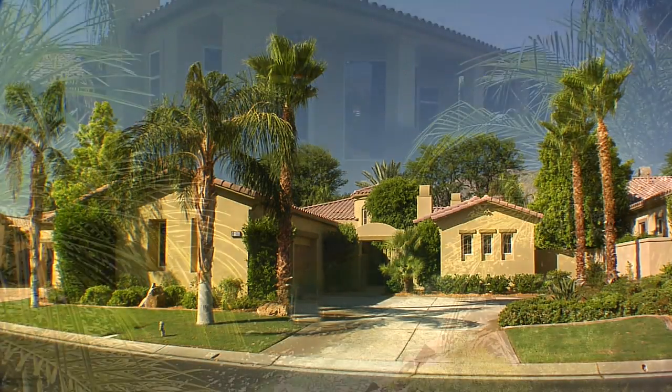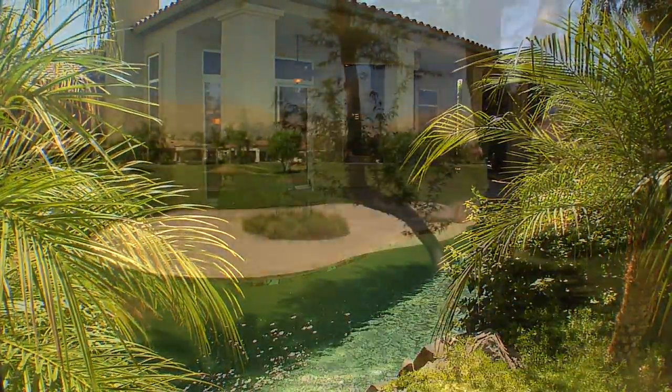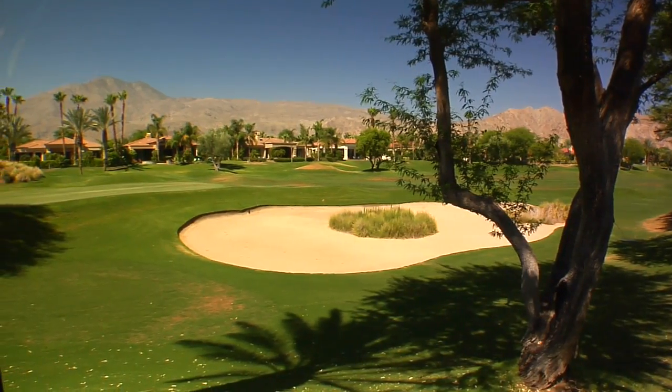PGA West, America's premier western home of golf, welcomes you to another stunning property that personifies the fabulous upscale desert lifestyle.